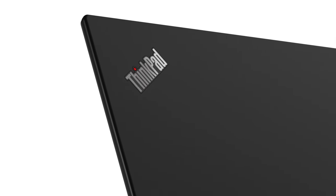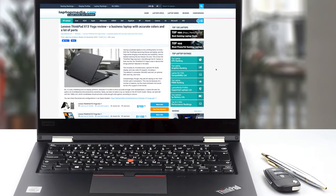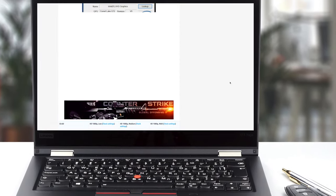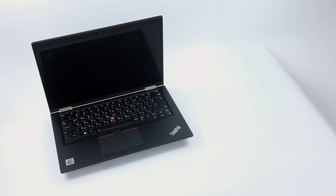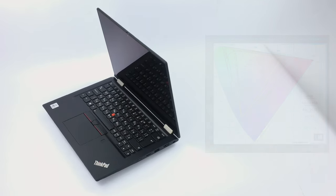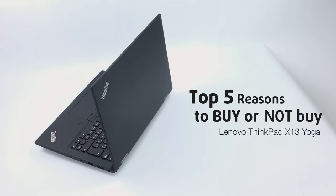ThinkPad has been one of the most popular business laptop brands in the world, offering supreme build quality that is paired up with great performance. The Lenovo ThinkPad X13 Yoga, while not being Lenovo's flagship, still has that flagship price tag and brings premium features to the table. The device is also versatile enough to be used for professional work, due to its display. Today we are presenting you our top 5 picks about the Lenovo ThinkPad X13 Yoga.